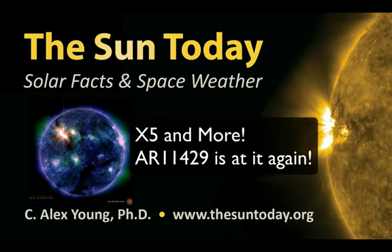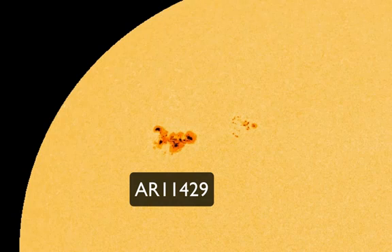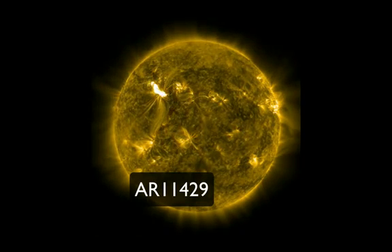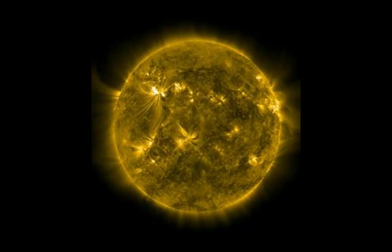Hello, this is Alex Young of NASA's Goddard Space Flight Center, with The Sun Today. Sunspot Group Active Region 11429 is at it again.